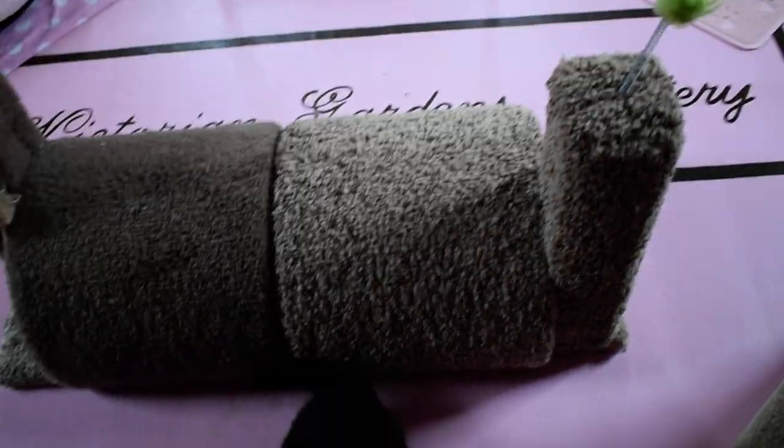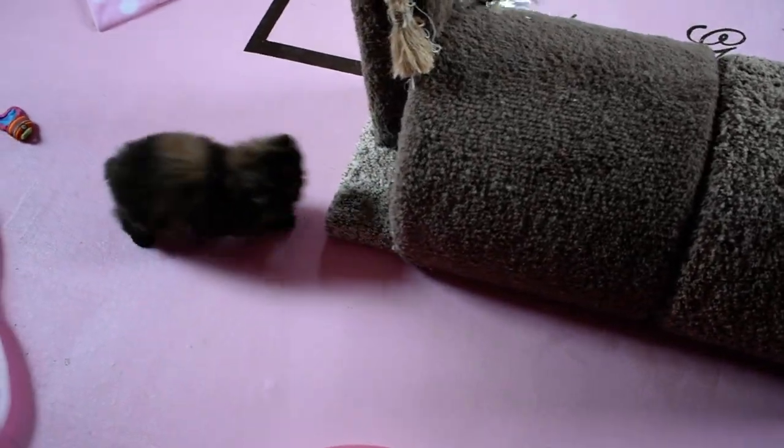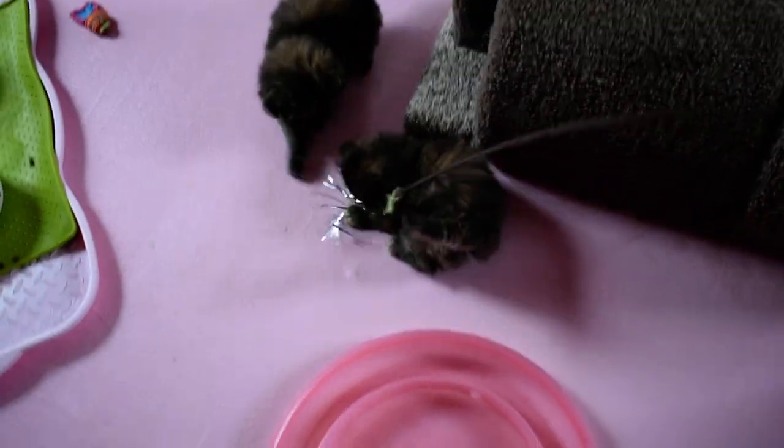I like the setup. They seem to like it too with the tunnels back to back. I know two of them were sleeping in there for the nap yesterday.